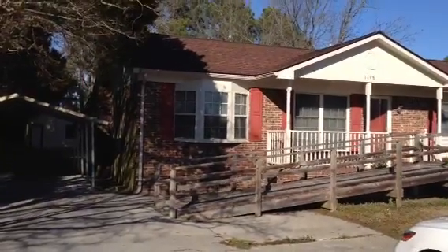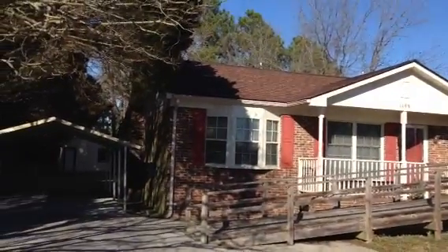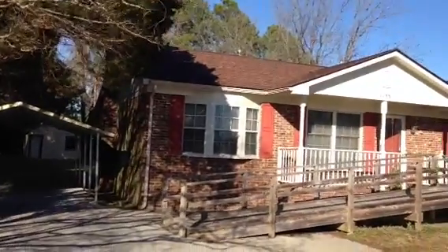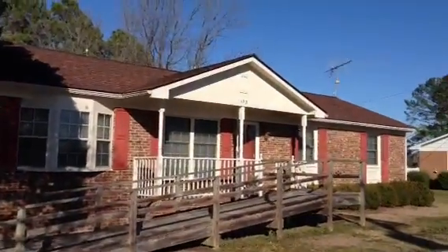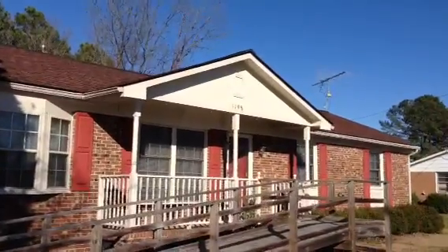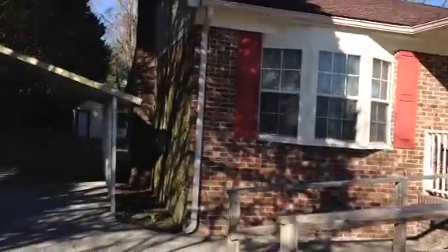Hello, this is Bill Fleming with Century 21 in Greenville, North Carolina. I'd like for you to see this video of this wonderful home in Bethel, North Carolina. The address is 1198 U.S. 64 Alternate West in Bethel, North Carolina.